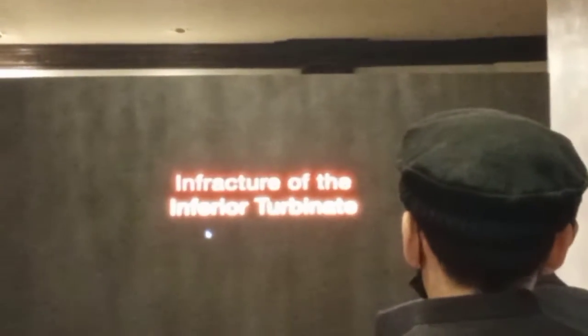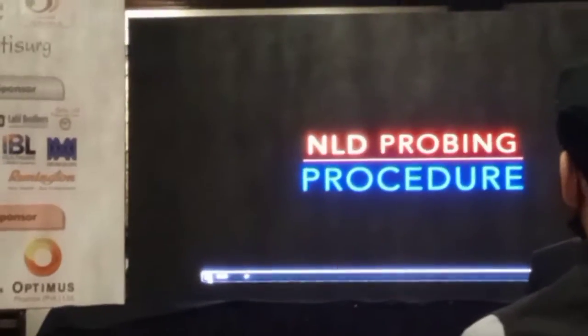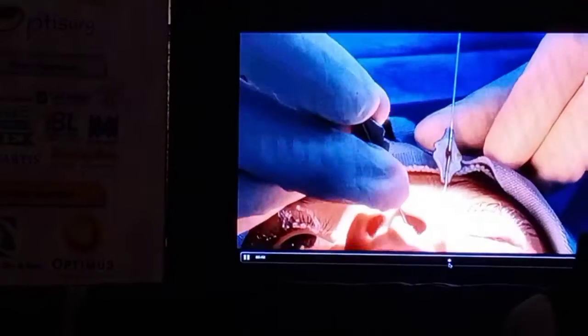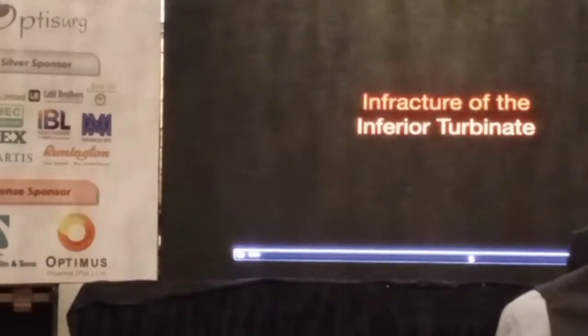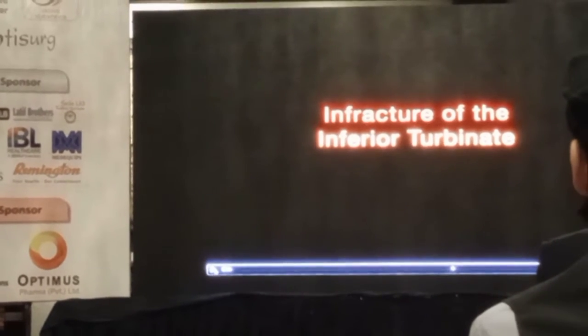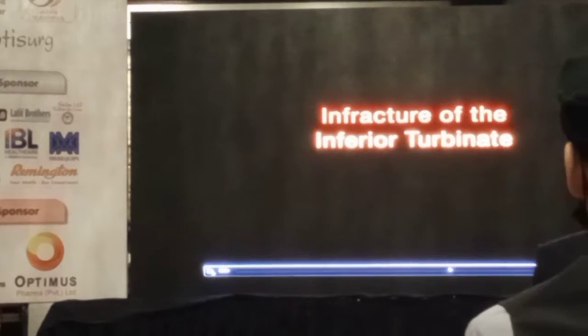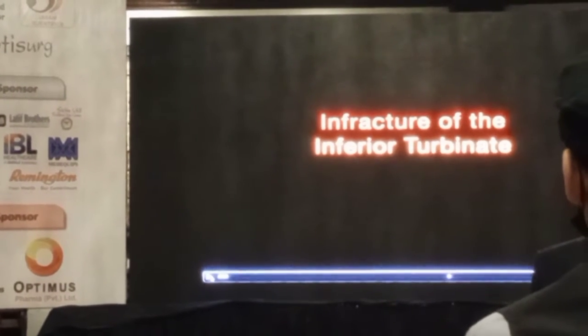You don't need to irrigate the nasolacrimal duct in all patients. Another important procedure is, if you feel that there is a bony obstruction at the end, then you can do an infracture of the inferior turbinate. This infracture of the inferior turbinate is very useful in patients who have a bony obstruction at the end.